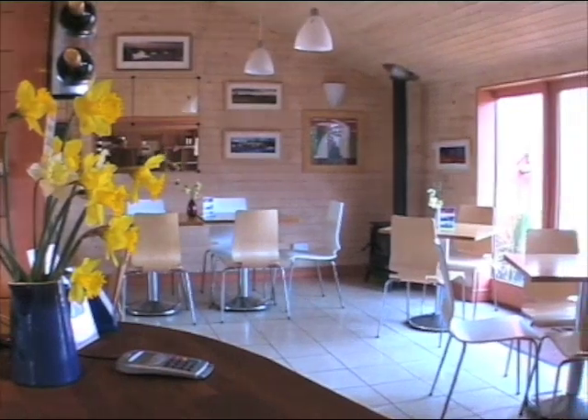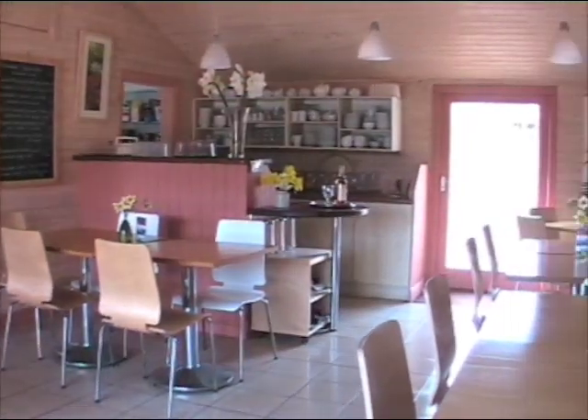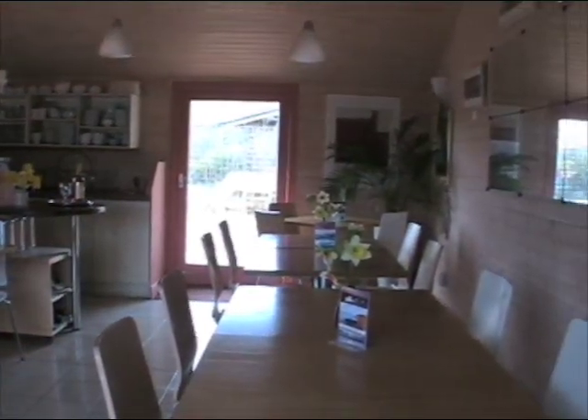We've got a cafe here, we also hold group tours, special events in English Wine Week, and in the cafe we serve mainly local and seasonal food throughout the year.